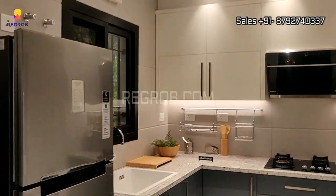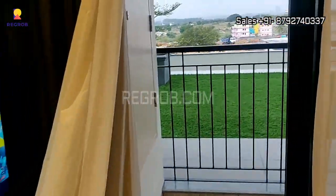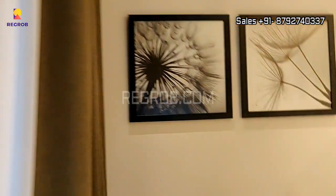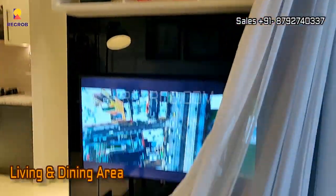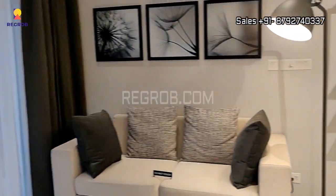It is one of the luxury projects. In front you can see a modular kitchen, and here's an attached balcony. This is the living and dining area, which is very well furnished.